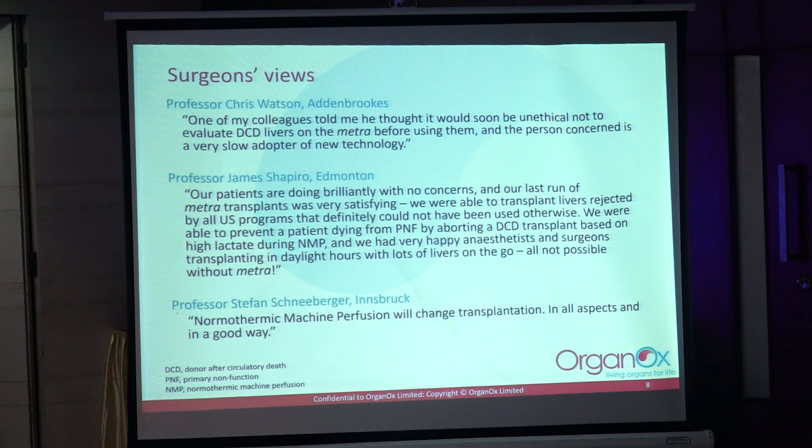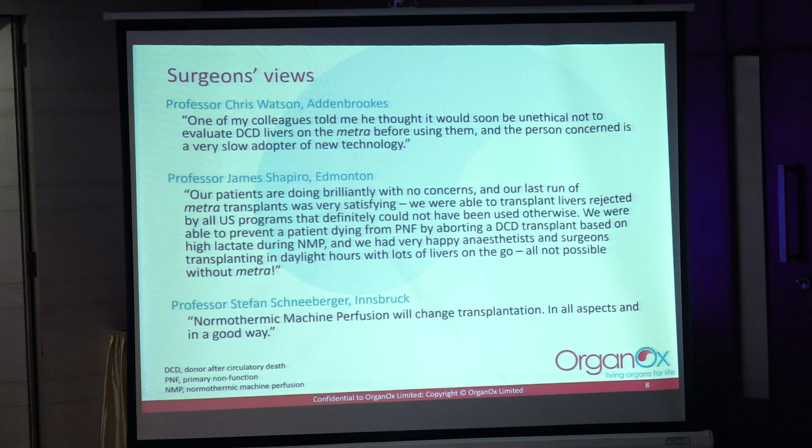These are some testimonials from leading surgeons around the world. Chris Watson at Cambridge University is basically saying it would be unethical not to use this technology for DCDs. Of the roughly 400 transplants we've done, about 150 are DCDs. We're very keen to be part of the programme to introduce DCDs into India, where you can really expand the transplant programme in that way.